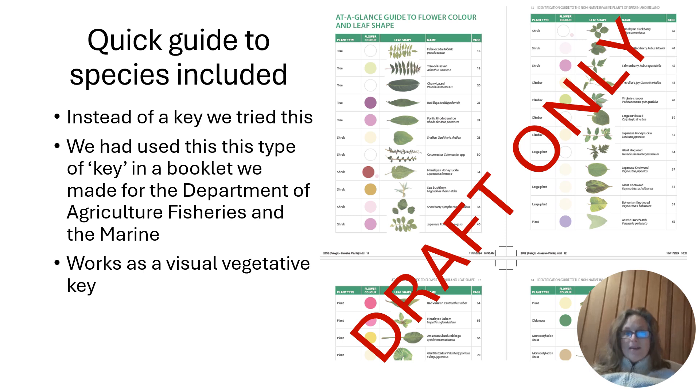We did a quick guide to the species included at the beginning. We felt that a traditional key probably wasn't very useful since the plants are so diverse and not a natural group. We've used a kind of visual approach before in a book we did for the Department of Agriculture, and it works really well as a visual vegetative key in winter because you have all the leaves side by side, so you can very quickly check whether you've found something and decide whether you need to send in a report that you have a problem.